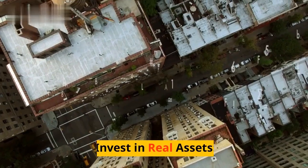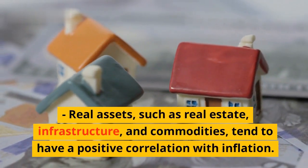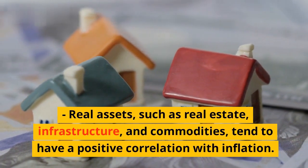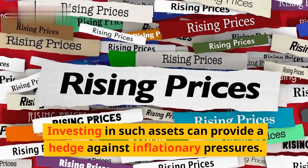Fourth, invest in real assets. Real assets, such as real estate, infrastructure, and commodities, tend to have a positive correlation with inflation. Investing in such assets can provide a hedge against inflationary pressures.